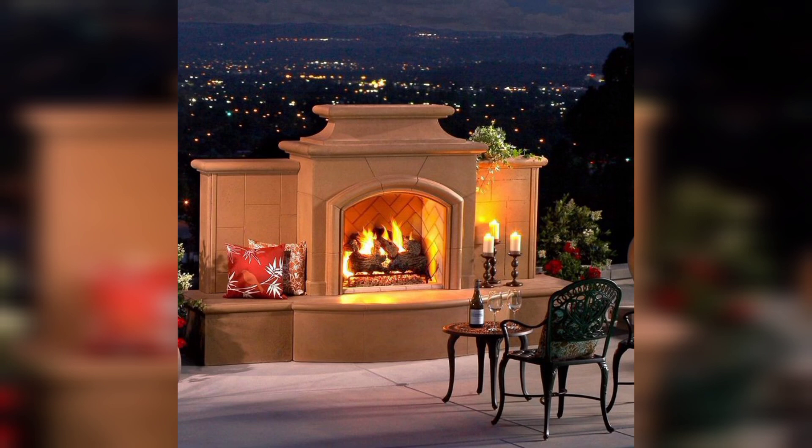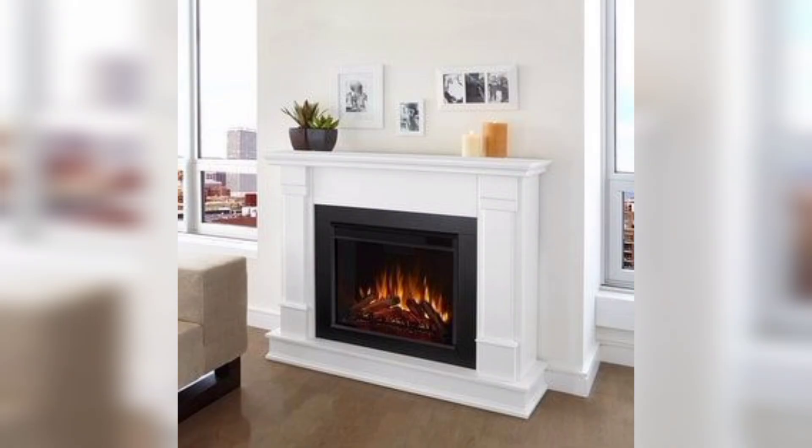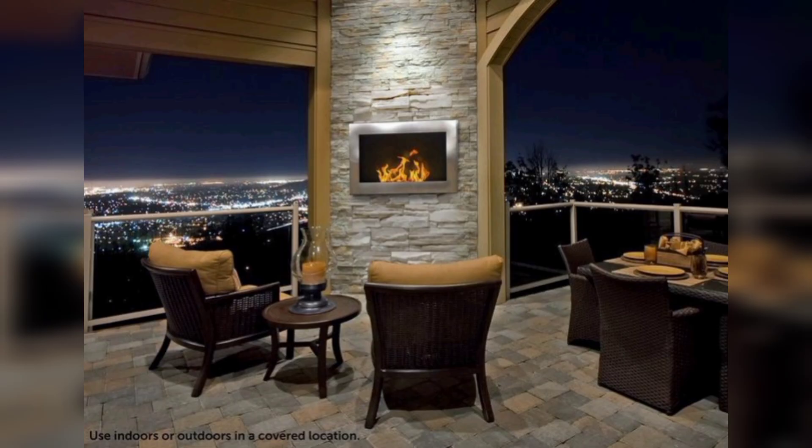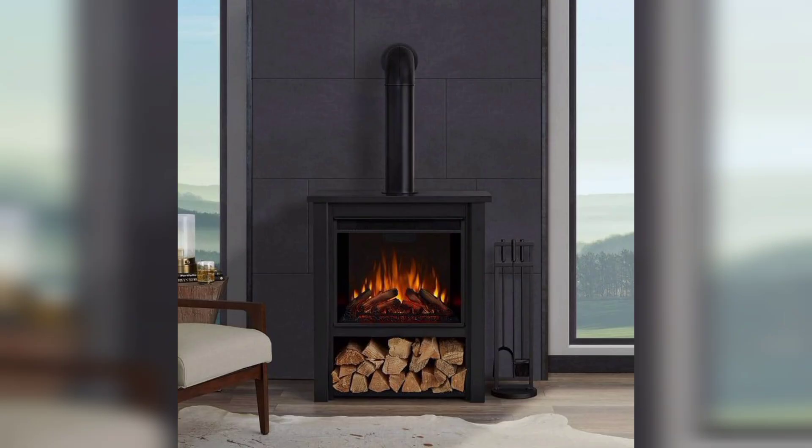Number three: Victorian ambiance. If you crave a touch of luxury and elegance, the Victorian ambiance design might be your ideal choice. Number four: nature inspired. Nature lovers will find solace in a nature inspired chimney decor design. Bring the outdoors inside by using natural elements like pebbles, river rocks, or even driftwood around the fireplace.